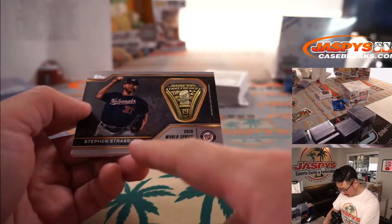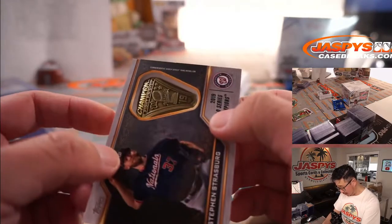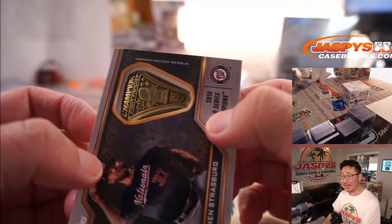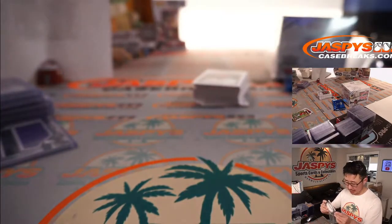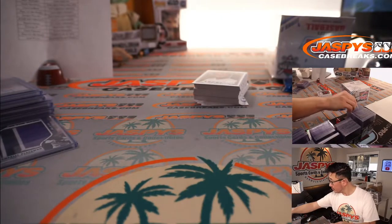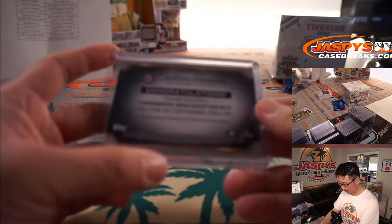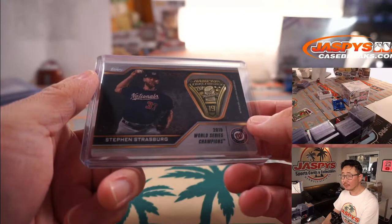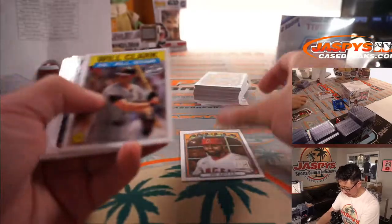And look at this — Steven Strasburg, 2019 World Series champion, looks like a manufactured commemorative World Series ring medallion. That's pretty cool. Josh Pruce with the Nationals. Nice. There's another Joe Adele.